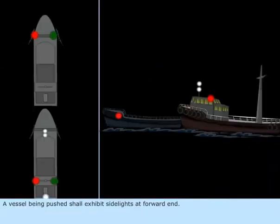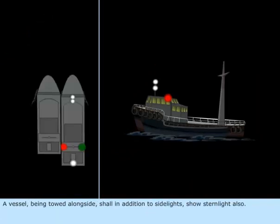A vessel being pushed shall exhibit side lights at the forward end. A vessel being towed alongside shall, in addition to side lights, show a stern light also.